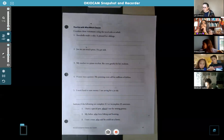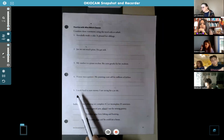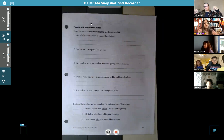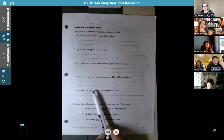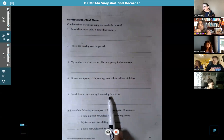So looking at number five on page 43 — remember we're practicing how to add a who or which clause to these sentences to make them into one sentence. It says: 'I work hard to earn money. I am saving for a jet ski.' You guys know what a jet ski is? It's kind of like a boat but for one or two people — you sit on it like a motorcycle, it has handles like a motorcycle, but it goes on the water. Does anybody have any idea of how we can combine those two sentences using who or which?